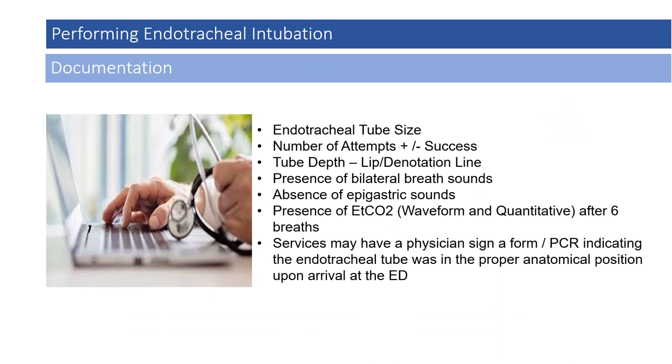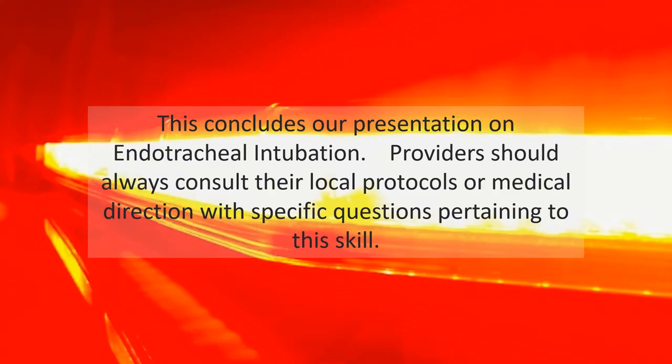It is imperative that all EMS providers properly document all successful and unsuccessful endotracheal intubation attempts in the PCR in the appropriate section. This should include the endotracheal tube size, number of attempts, plus or minus success, tube depth noted at the lip line, presence of bilateral breath sounds, absence of epigastric sounds, and the presence of end-tidal CO2 by waveform and quantitative capnography — confirmed after a minimum of six breaths. The service may have a physician sign the PCR indicating the endotracheal tube was in the proper anatomical position upon arrival at the emergency department. This concludes our presentation on endotracheal intubation. Providers should always consult their local protocols or medical direction with specific questions pertaining to this skill.